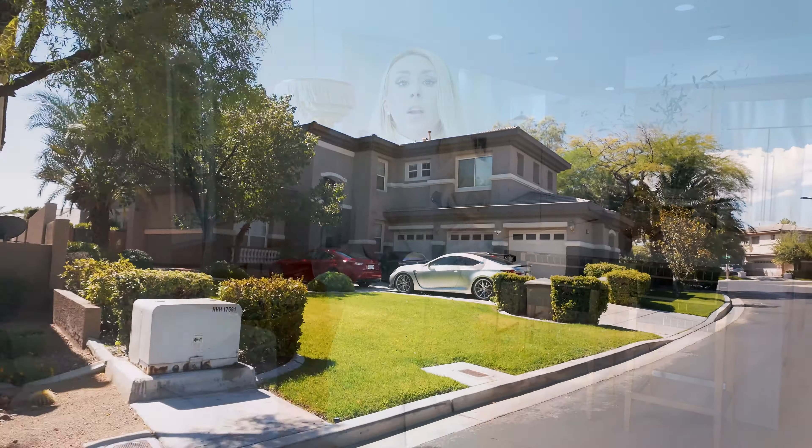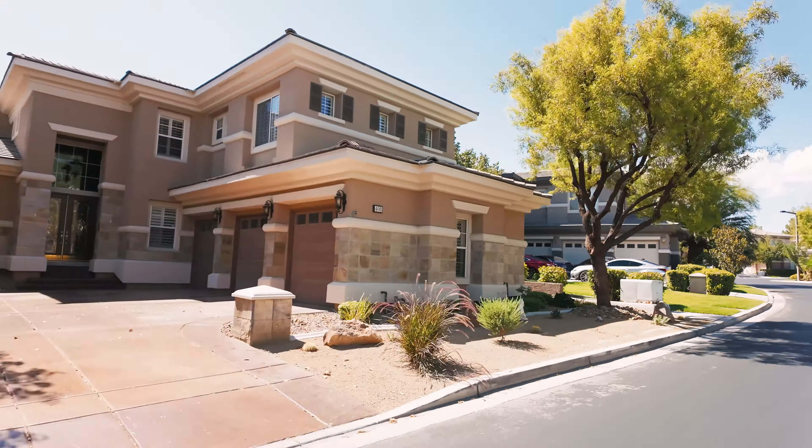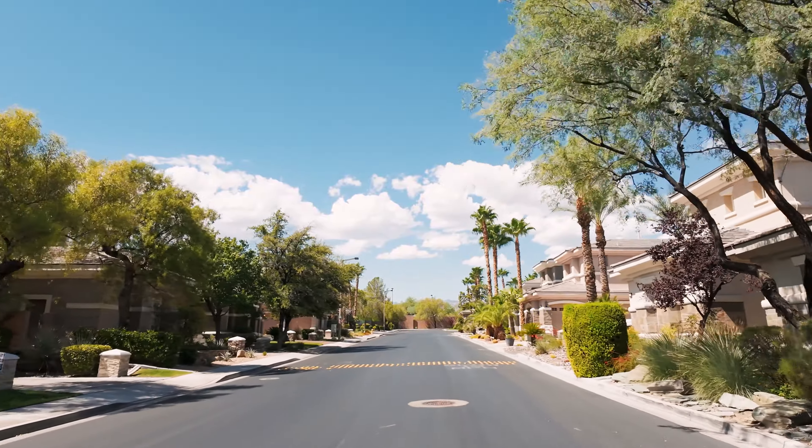For amenities and HOA: the homeowners association here in Eagle Rock consists of two fees. You'll have Eagle Rock's HOA, which includes the guard gate, security, and maintenance of common areas. Then you'll have Summerlin North's master plan fee, which covers all the beautiful things you see while driving around the Summerlin community. Many of the communities are interconnected with hiking, biking, and walking trails. This particular community is also very close to Cottonwood Park, which is 70 acres and filled with lots of fun things to do.